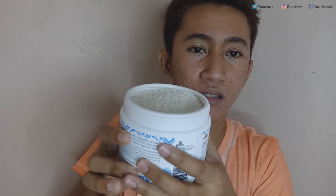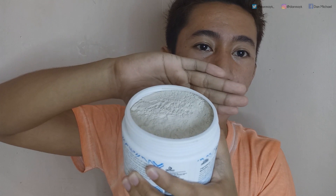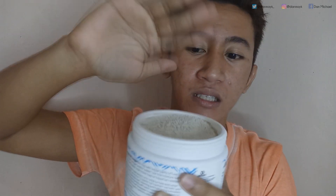Ito na sya guys — yung clay mask powder. Same as dun sa mga previous na product, pero dun sa nagamit ko before, mas light ito at mas kulay abo talaga. Yung ibang brand is medyo green yung kulay — green-grey ganun. Ito, mas light sya at talagang kulay abo sya. Magmimix na ako guys, and I'll be back guys — ipapakita ko sa inyo.